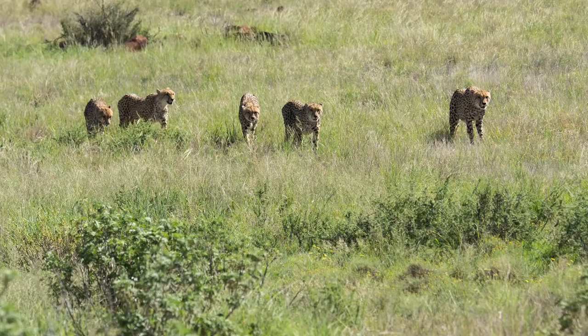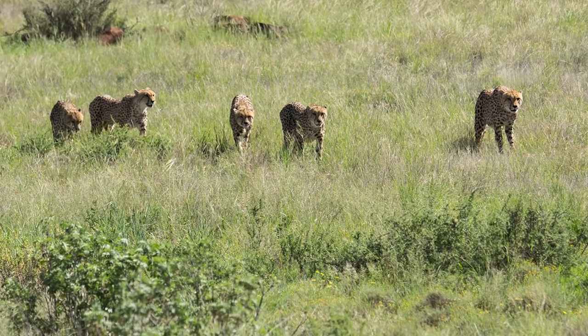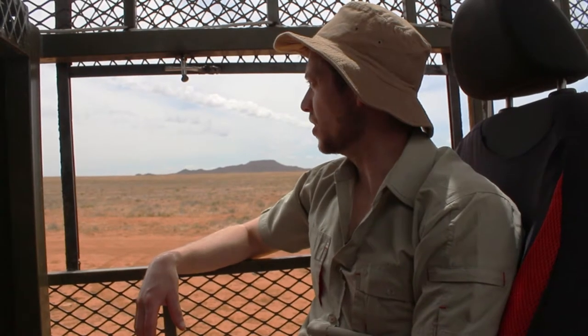Two of them have been hand raised and the rest are relatively wild. As you can see, it's pretty good cheetah terrain out here — very flat, open areas. Cheetah like to have a lot of space to run their prey down, so this is prime real estate for cheetah. Hopefully we're going to go find them.